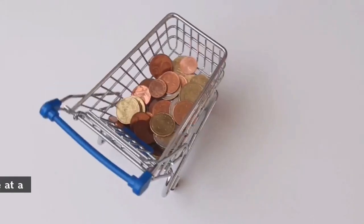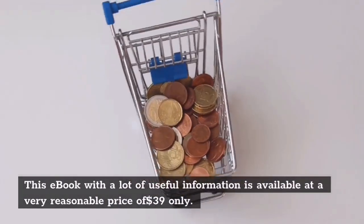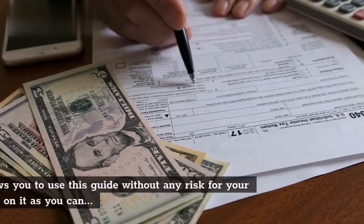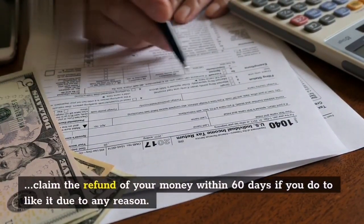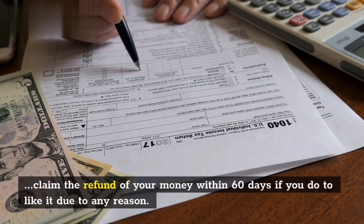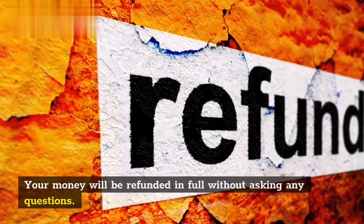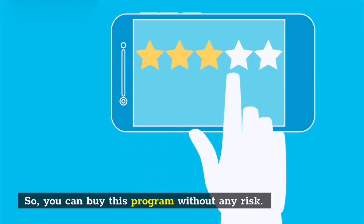Pricing Policy: This ebook, with a lot of useful information, is available at a very reasonable price of $39. It also allows you to use this guide without any risk, as you can claim a refund of your money within 60 days if you do not like it for any reason. Your money will be refunded in full without asking any questions, so you can buy this program without any risk.